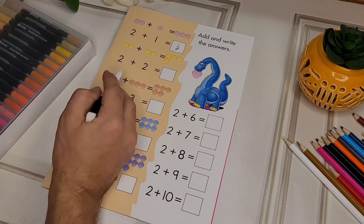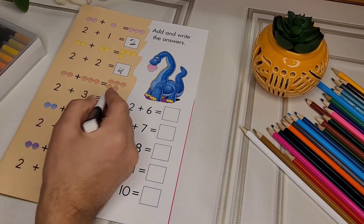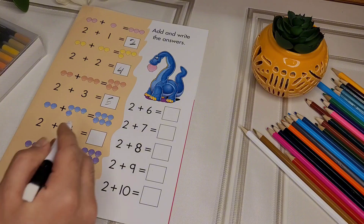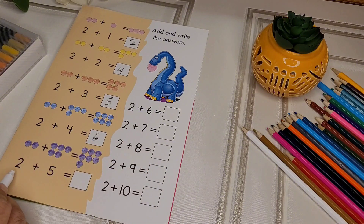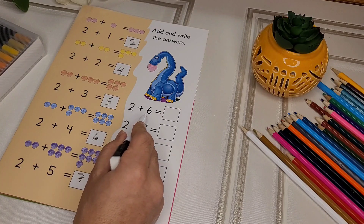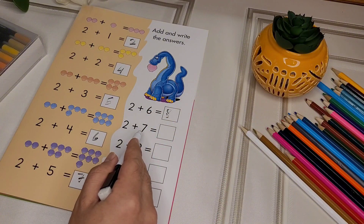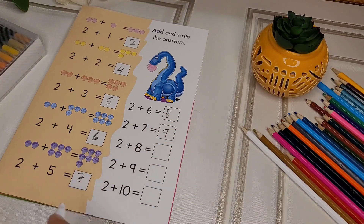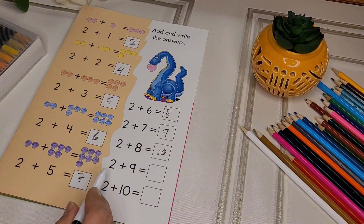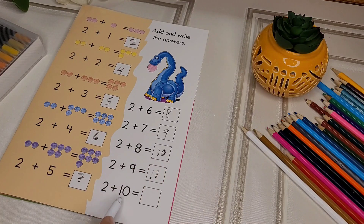2 plus 2 equals 12. 2 plus 3 equals 12. 2 plus 4 equals 12. 2 plus 6 equals 12. 2 plus 9 equals 11. 2 plus 10 equals 12.